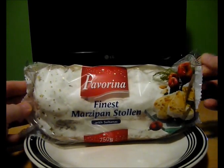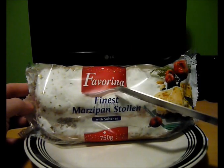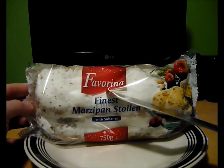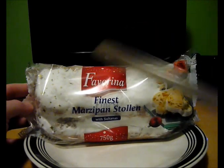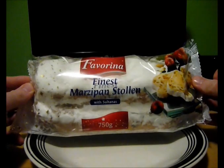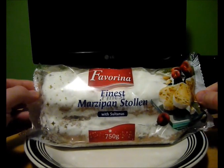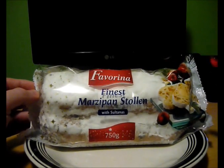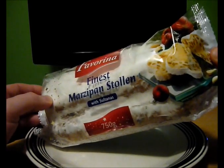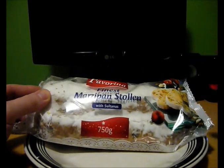Now this brand Favorina — I'm wondering if this is Lidl's home brand. If somebody can put in the comments what this brand is, is it Lidl's kind of home brand or is it something separate? I got it from Lidl for a couple of pounds, which is actually a really good deal because I've seen this elsewhere a lot more expensive. But for Lidl, two pounds.